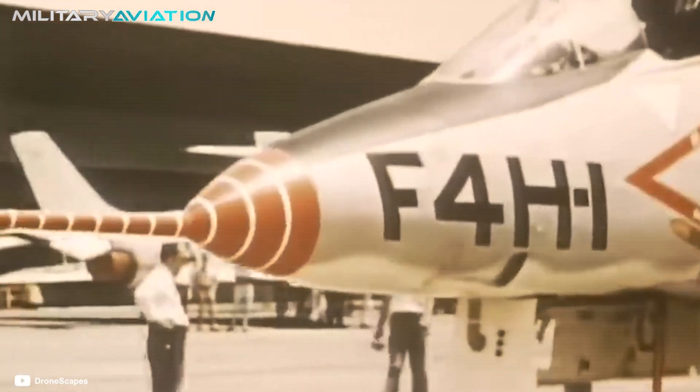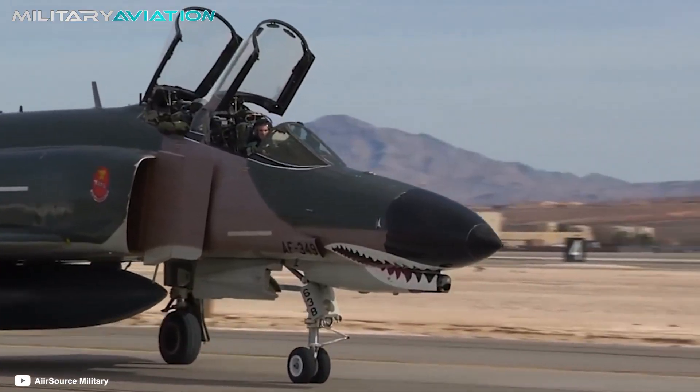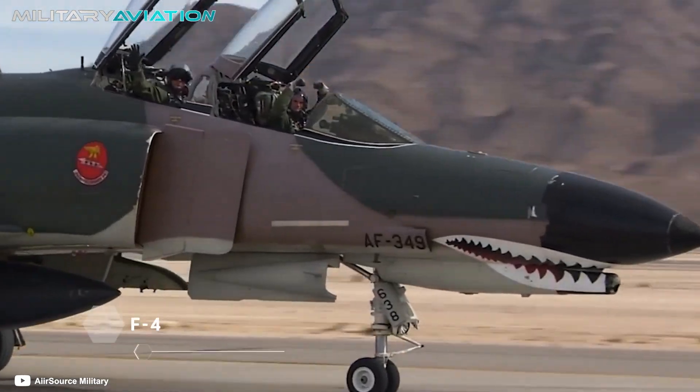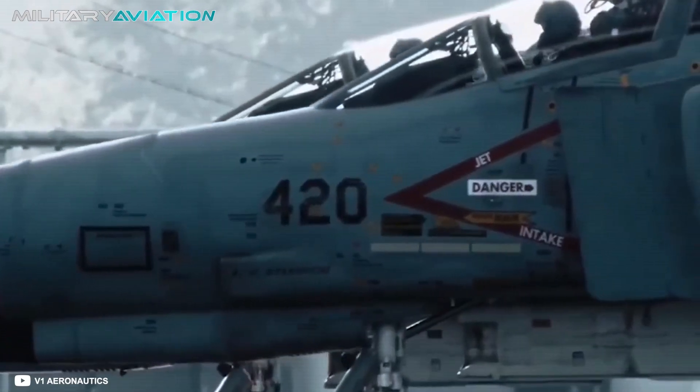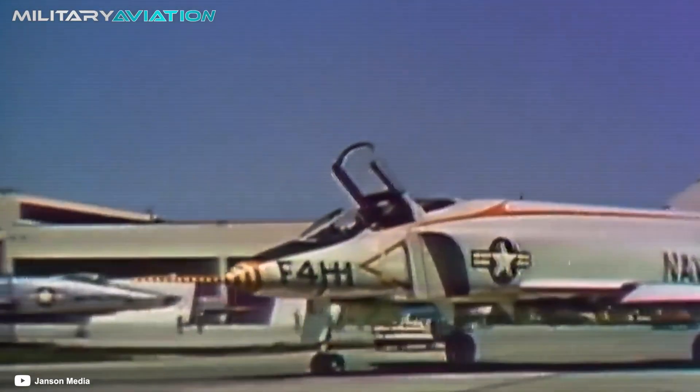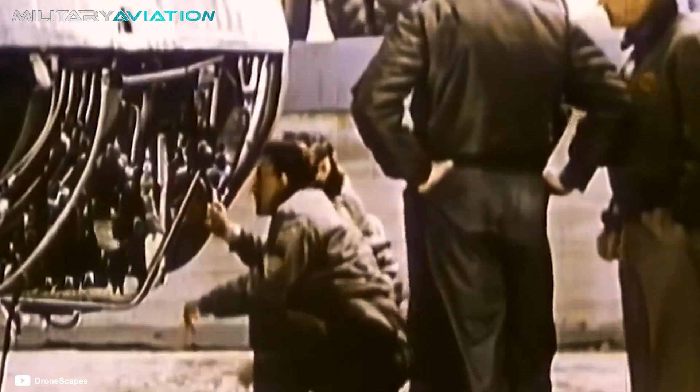Military innovation doesn't always go hand in hand with aesthetic taste, and if there's one plane that's been accused of being unsightly, it's the F-4 Phantom 2. In retrospect, we can say that the McDonnell Douglas aircraft was one of the masters of the air during the Cold War and especially in the Vietnam War, but its status was not always the same. In today's video, we are going to learn about its history, its particular design, and the qualities that ensured it a chapter in the military history books.